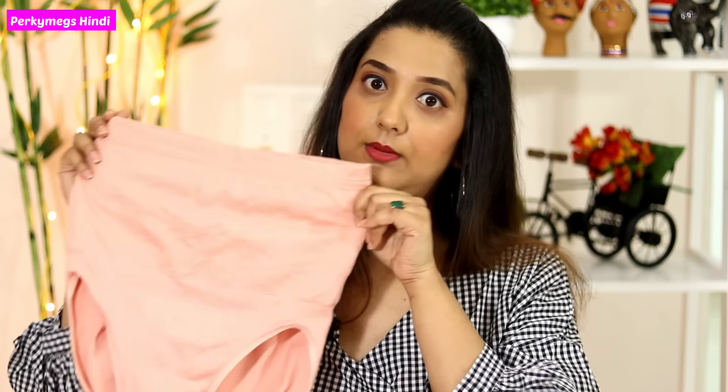The next question is: can you wear a tummy tucker during pregnancy? I would say no, because during pregnancy you should not wear anything that puts pressure on the belly. So please don't wear a tummy tucker during pregnancy.